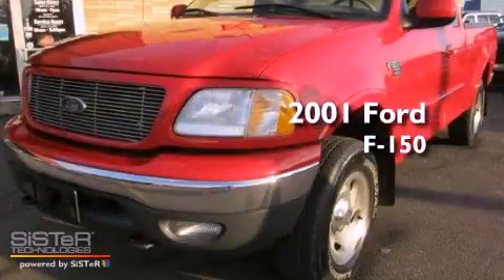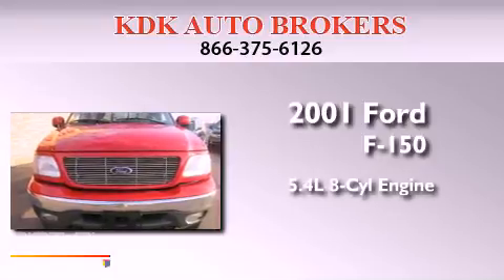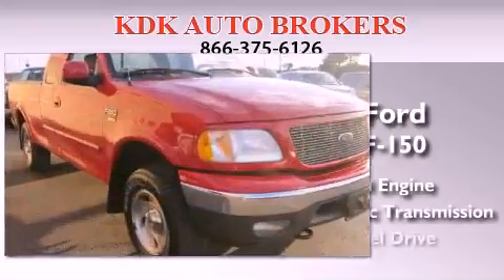This is a 2001 Ford F-150. It features a 5.4-liter, eight-cylinder engine, an automatic transmission, and four-wheel drive.